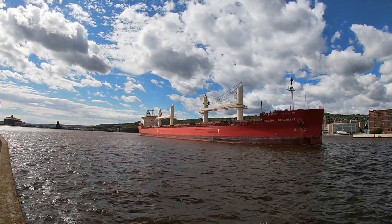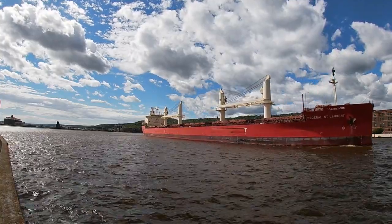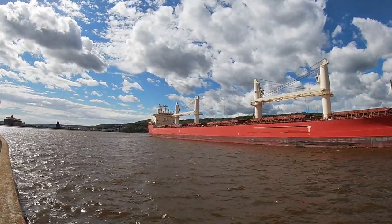Good afternoon, visitors. The vessel that you see departing through the Duluth Ship Canal right now is the Federal St. Laurent. The Federal St. Laurent was built in 2019 by the Oshima Shipbuilding Company of Oshima, Japan.